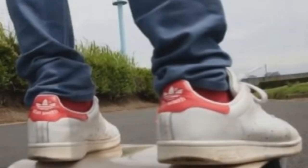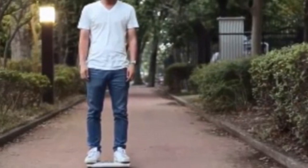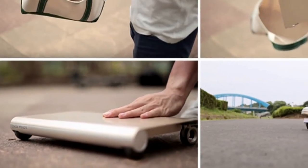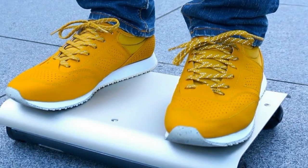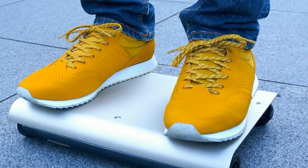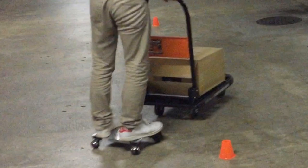Seto says he is confident that Walk Car goes beyond bulkier devices such as the Segway or Toyota's Winglet. "Maybe I just see it that way, but it seems to me that the US is always the one which invents new products and Japan is the one which takes those products and improves on them to make a better version. But here in this case, the Walk Car is a totally new product — I have started from scratch. So I also want to show the world that Japan can also be innovative," he said.